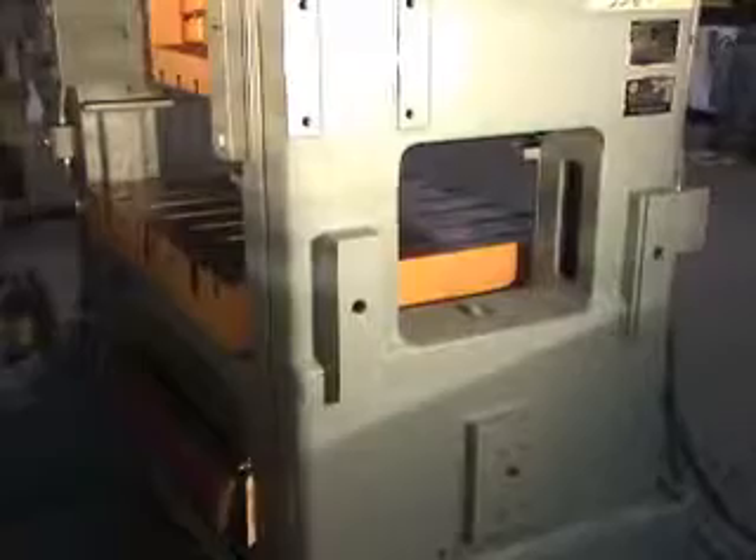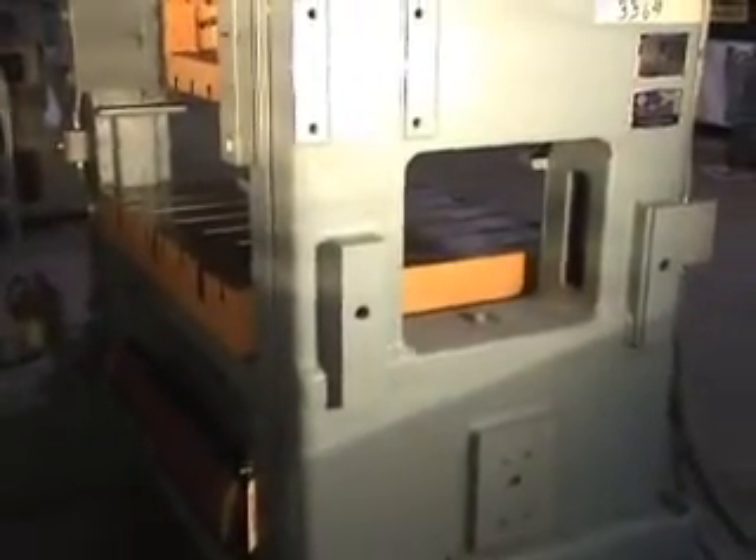The windows on this press are 20 inches by 16 and a half inches high.